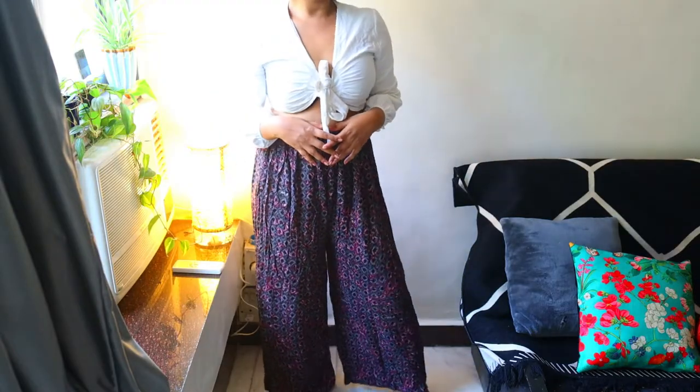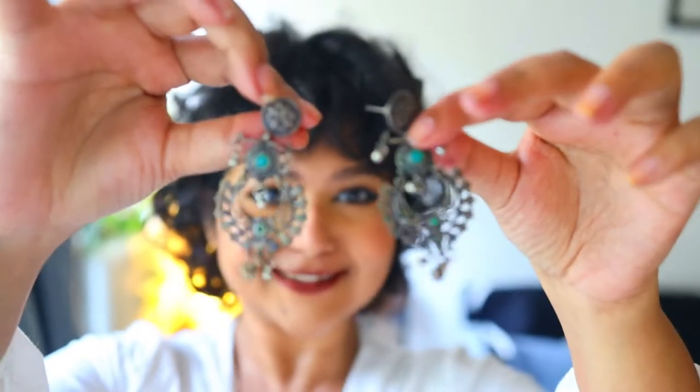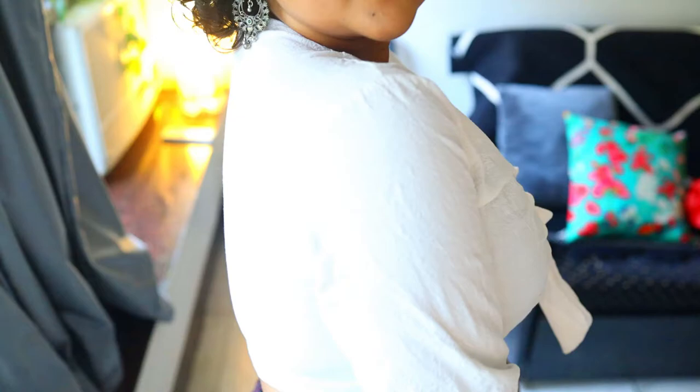Today I chose to pair it with palazzos, and I would love to put on some nice ethnic jewelry to give it an indo-western or ethnic look, because this is something that I would definitely wear.